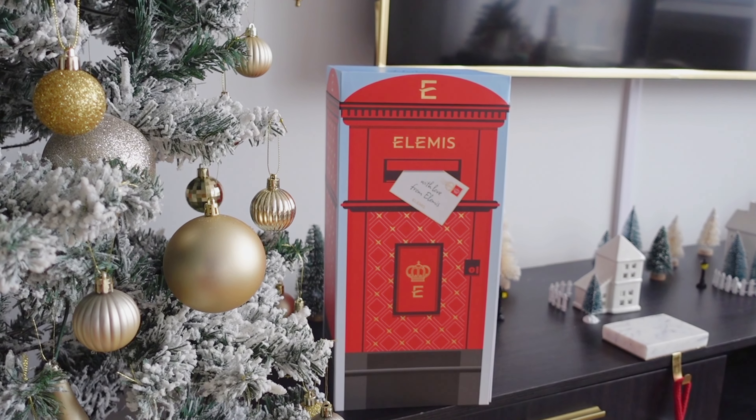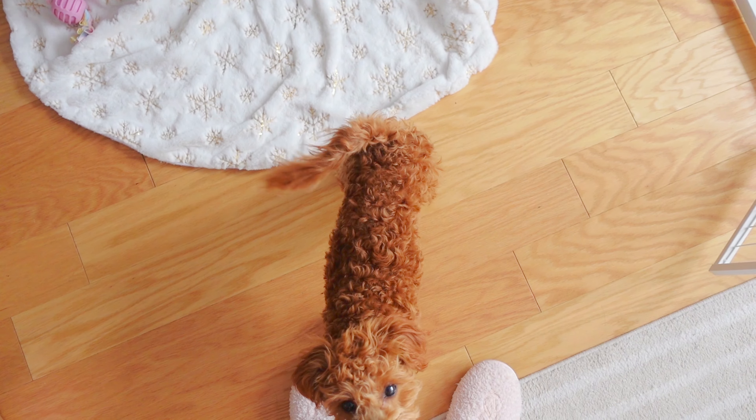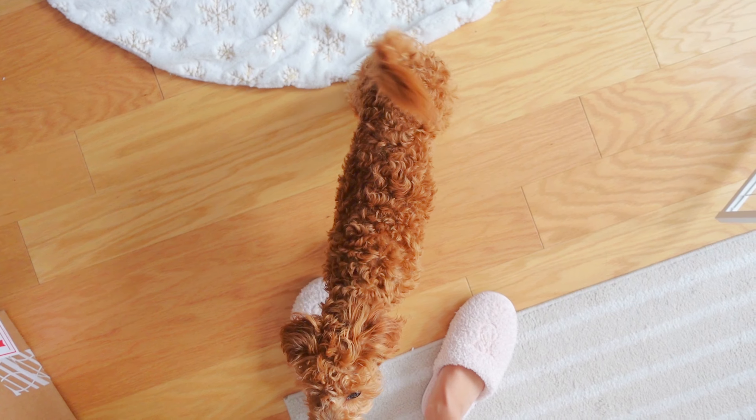Also, look at this advent calendar that Elemis sent me. It's so cute, so let's unbox it.